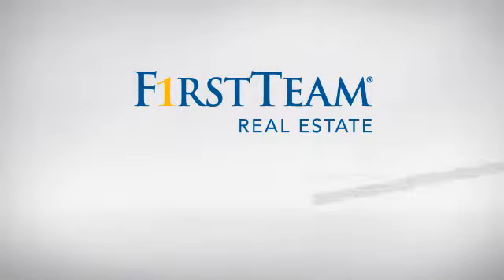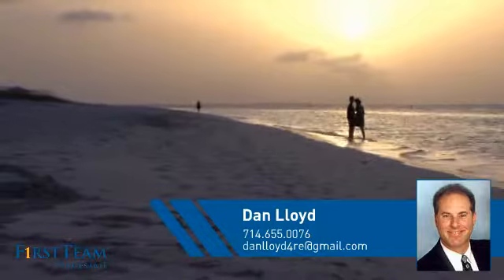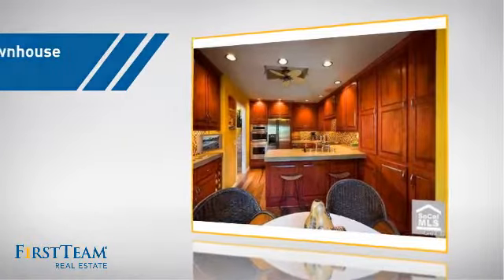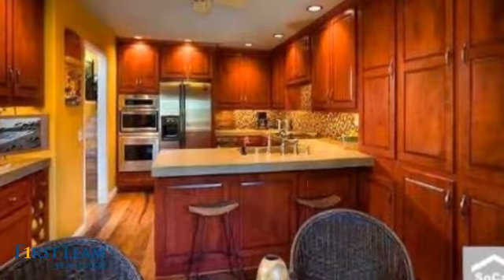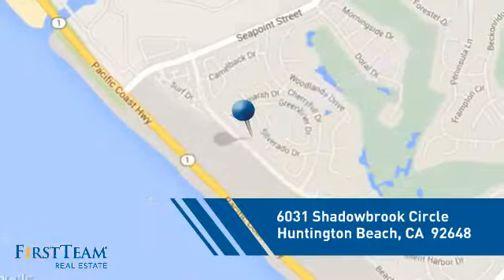At First Team Real Estate, you'll find a wide selection of listings. This video is brought to you by your real estate agent, Dan. This townhouse is a great choice for those who seek privacy, comfort and convenience within an urban lifestyle, and it's located in the Huntington Beach area.